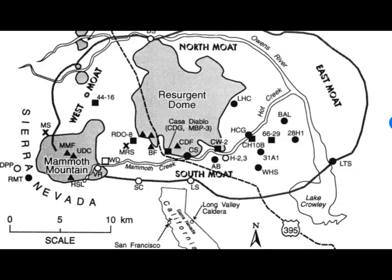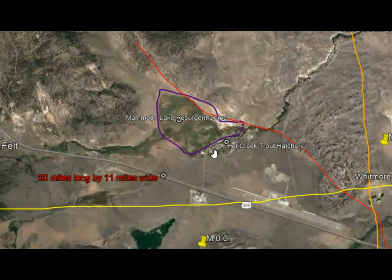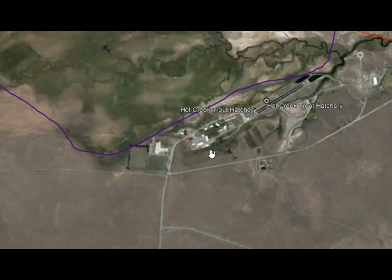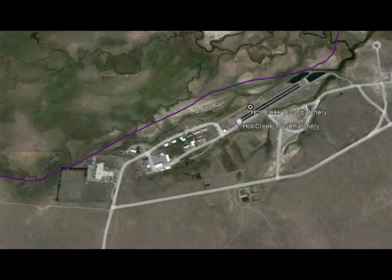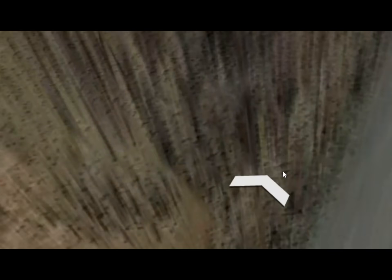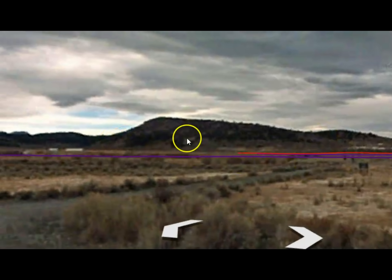In the 1980s they noticed the volcano was starting to wake up, and in 1989 they noticed that a resurgent dome was growing. Going to Google Earth here, we can see one of those resurgent domes drawn out in purple. Right on the edge of it is the Hot Creek Trout Hatchery. They also have a geothermal power plant in this location, and we're going to do a view of this resurgent dome across the street from the trout plant — and there it is right there.